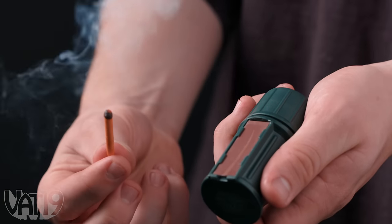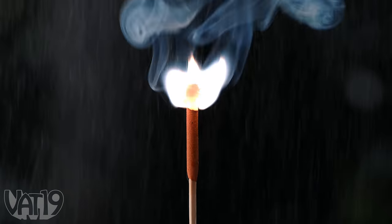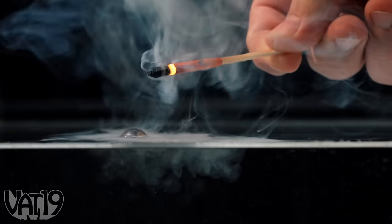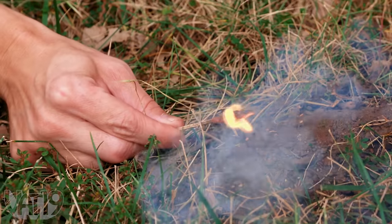Like any match, strike them to light. But unlike ordinary matches, they're practically impossible to blow out in the strongest winds or when it's pouring down rain. These amazing matches will remain lit even after you've submerged them in water. You can even bury them in dirt and they'll remain lit for a full 15 seconds.